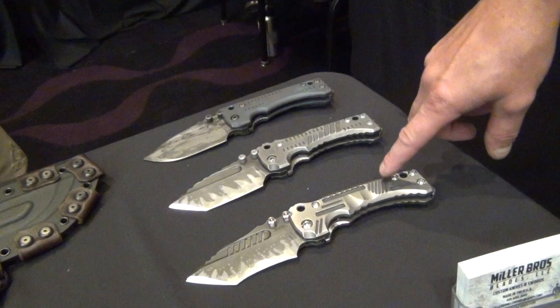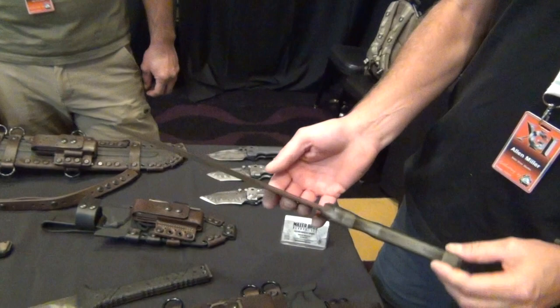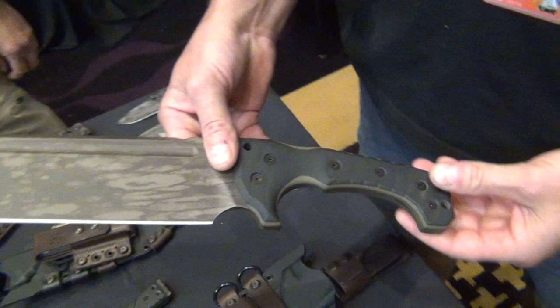Fairly new for this year — we had some of these, I think, we debuted last year as our T1 Folder. We do those in a bunch of different blade profiles and different styles. The newest thing we have is probably our M31. It's a larger chopper. We do this with custom blade finishes, different handle textures, and things like that.